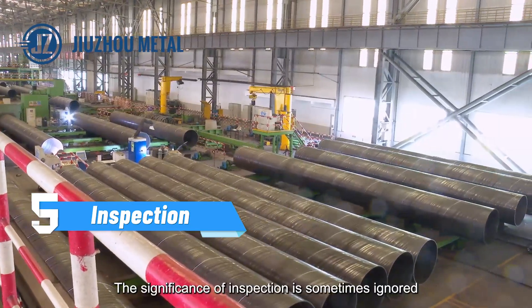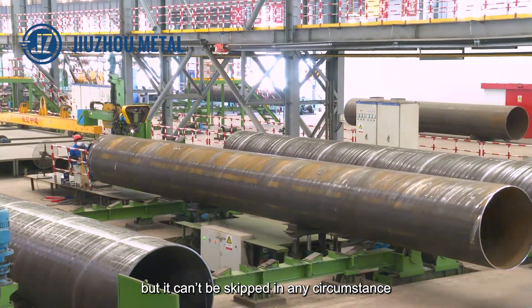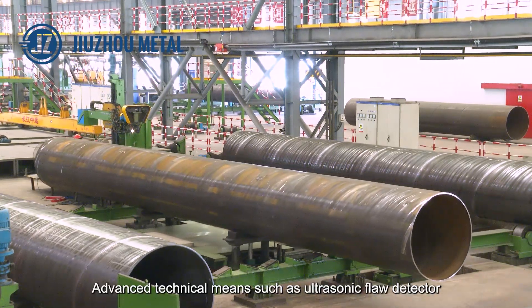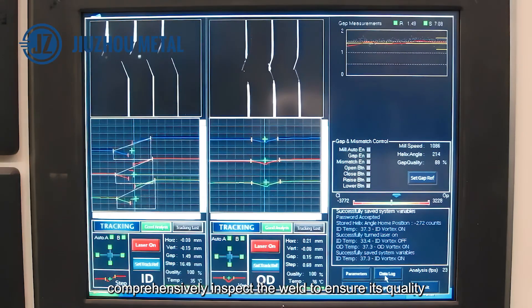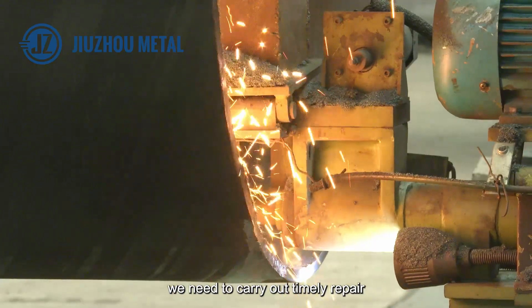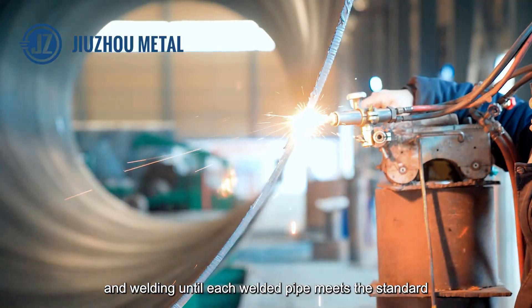The significance of inspection is sometimes ignored, but it can't be skipped in any circumstance. Advanced technical means such as ultrasonic flow detector and X-ray inspection equipment are used to comprehensively inspect the weld to ensure its quality. In case of any defect, we carry out timely repair and welding until each welded pipe meets the standard.